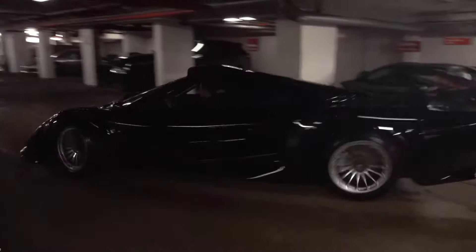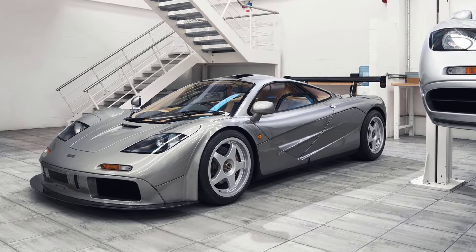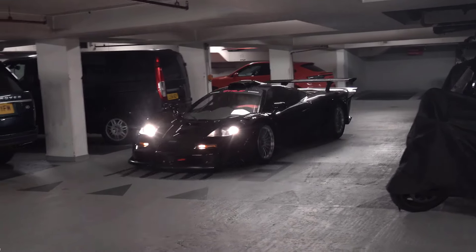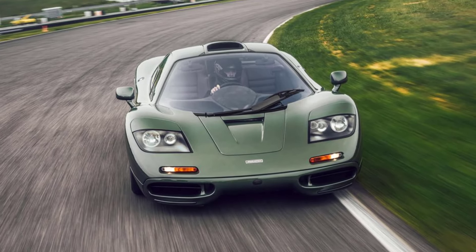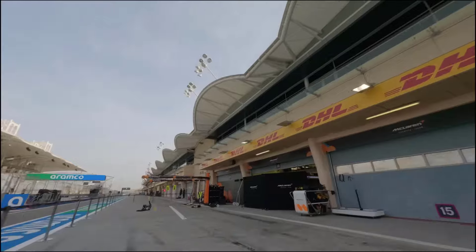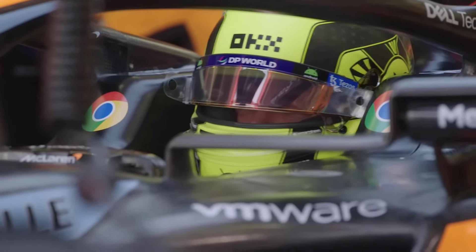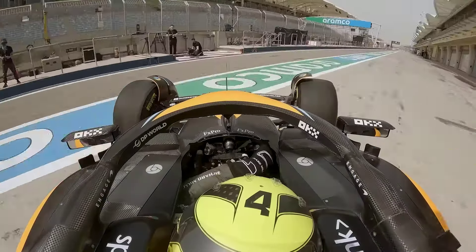The McLaren F1 from the 90s was the first all-carbon fiber supercar and weighed just 1,138 kilograms, which is still lighter than most of today's supercars. It was also the fastest car in the world for a whopping 11 years and is still the fastest naturally aspirated car in the world today, over 25 years after its release. This is just one example of McLaren's industry-leading genius that not only let them create interesting and very attractive supercars, but also allowed them to become the second most successful Formula One team in history, second to Ferrari, of course.